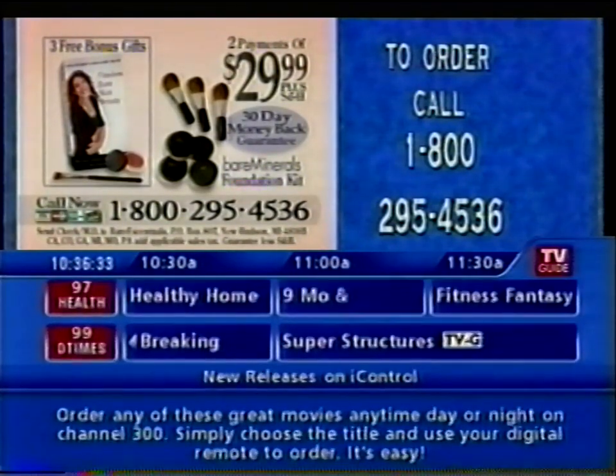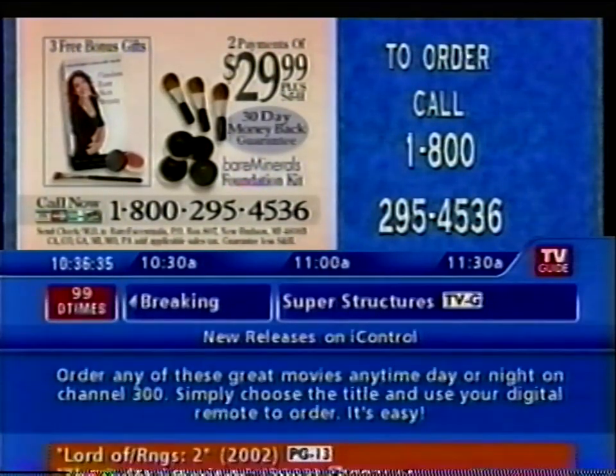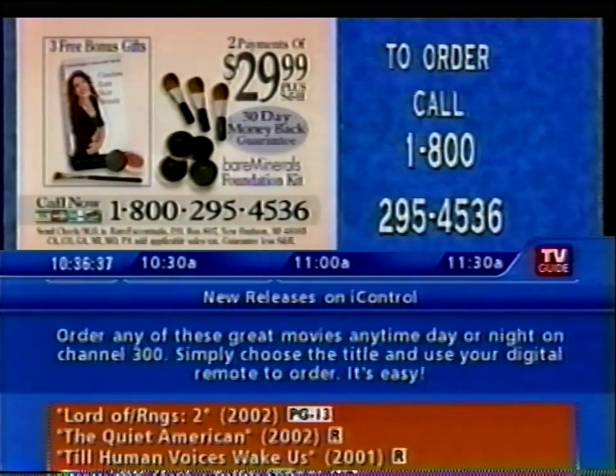Call 1-800-295-4536. That's 1-800-295-4536. Call now.